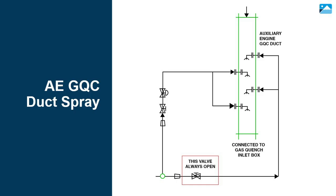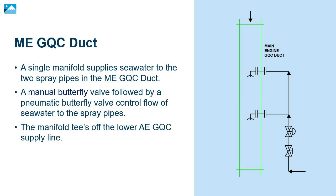Here we see a diagram that illustrates the layout of the four AE-GQC spray pipes for further clarification. A single manifold supplies seawater to the two spray pipes in the ME-GQC duct. A manual butterfly valve followed by a pneumatic butterfly valve controls flow of seawater to the spray pipes. The manifold tees off the lower AE-GQC supply line, and the ME-GQC control valves will be found adjacent to those for the AE-GQC. The exact location of these valves will vary ship to ship.